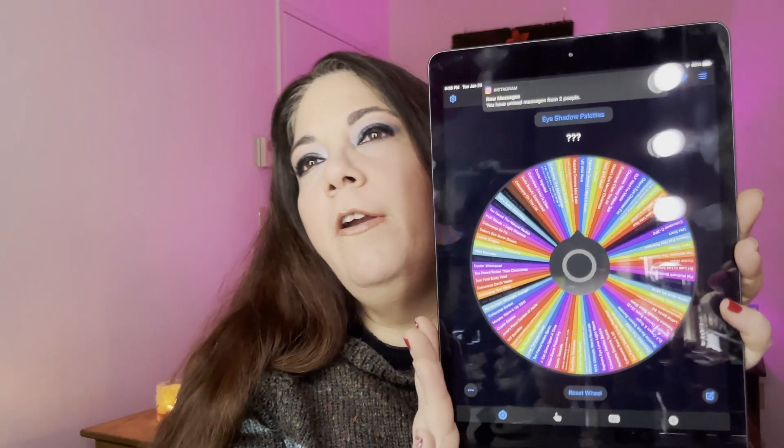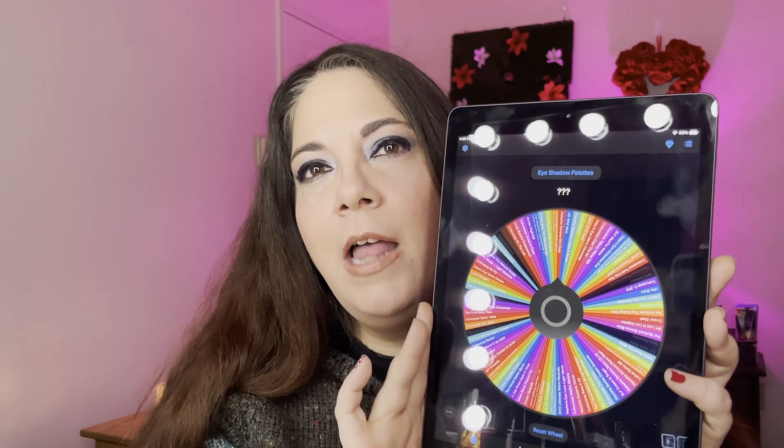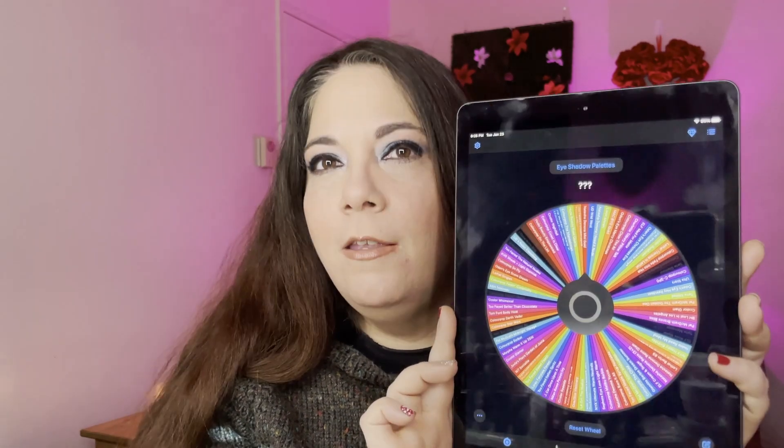Here is the Wheel of Wonder with all 85 of my eyeshadow palettes in it. I don't remember if I blacked out my Pan That palette for this year, and I also have a palette in another project, so if we happen to land on those I'll let you know. I picked two myself and the Wheel of Wonder gets to pick two — let's see what palettes it's going to pick.